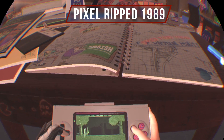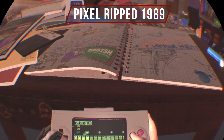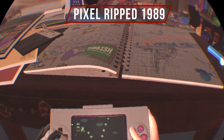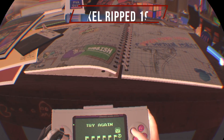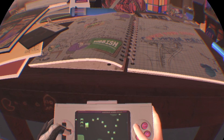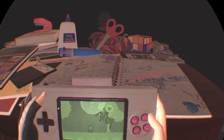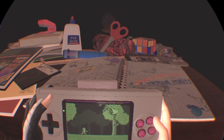Another one of my favorite experiences is called Pixel Ripped 1989 - it may be one of my top five PSVR experiences. There are two storylines happening at the same time. One of them is in this pixel world that's like an 8-bit Game Boy world - their world is falling apart, so they need to find the great savior to save them, which happens to be a small girl in an elementary school. Their world gets put onto a copyright-free video game device.